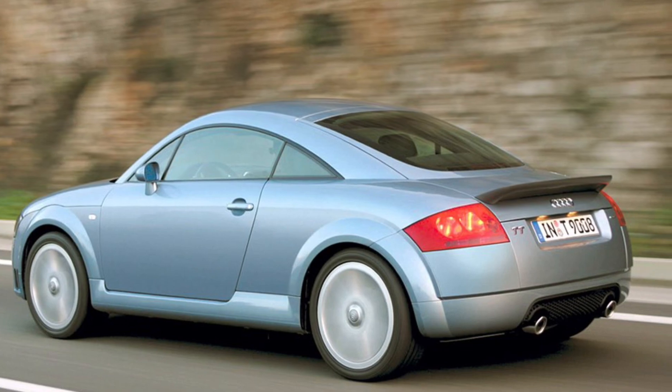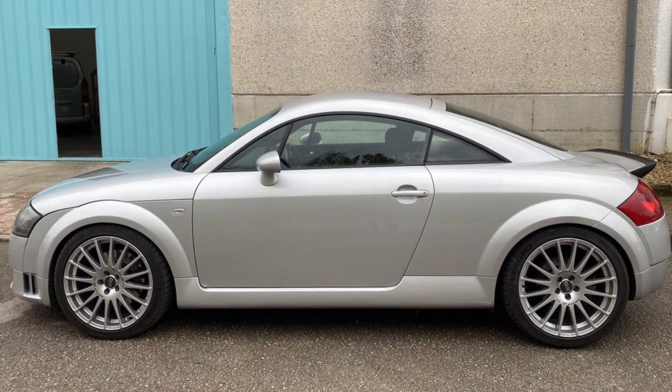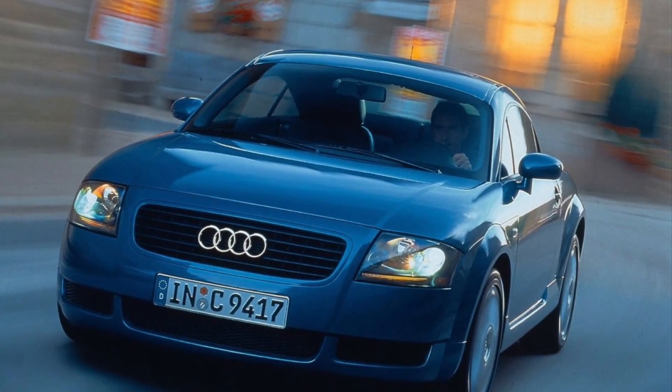Safety is a priority in the Audi TT. It comes equipped with advanced features to keep you protected on the road. From stability control to airbags, Audi has ensured that you can enjoy the thrill of driving with peace of mind.